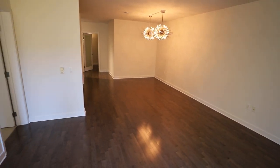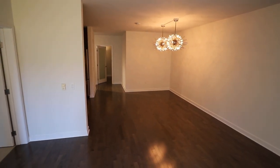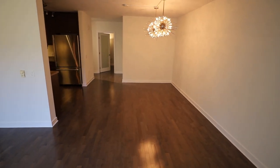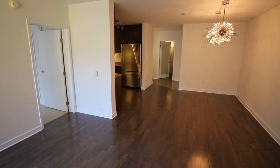This is a concierge building with 24/7 concierge service. I'll talk more about the amenities in a moment. Beautiful open floor plan — those dining lights can stay or go.